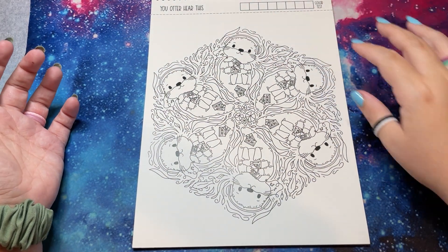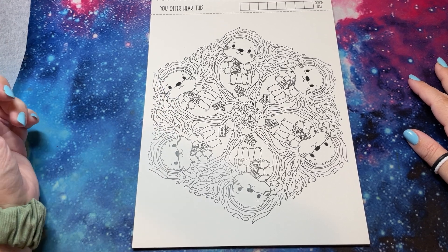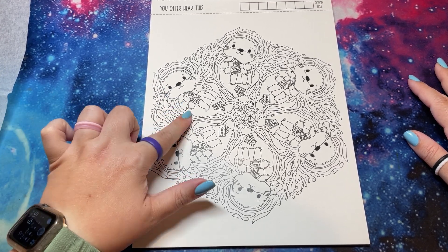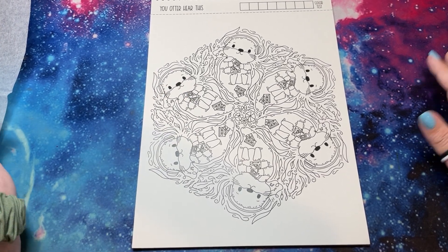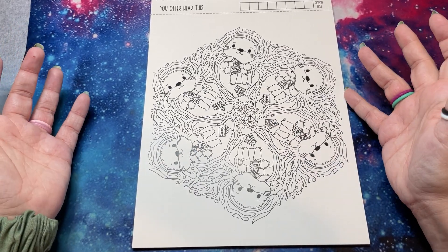'You Otter Hear This' — this otter is on my journal for this year, or was it last year? This year is the 'zest is yet to come' lemon. My otters were on last year's bullet journal, but so cute. And again, this is a nice big one so there's still details but it's different.